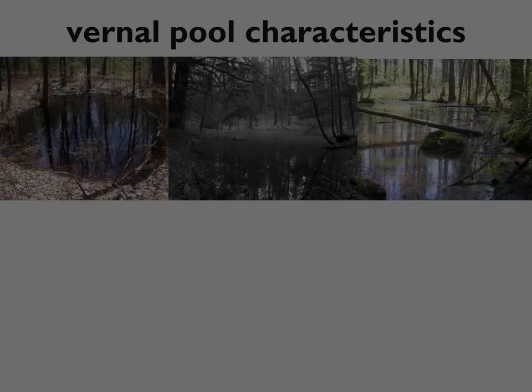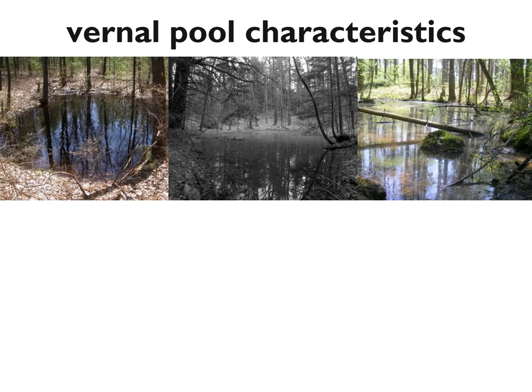Vernal pools vary widely in size, shape, and appearance. Some have sphagnum moss and blueberry shrubs growing out of them; others have no vegetation whatsoever. Some might be 10 feet wide and others might be 100 feet wide. There's quite a bit of variability, but they all share a set of characteristics. The first is that they're temporary and seasonal — eventually they dry up. Some pools dry up every summer; other pools might dry up only every third, fourth, or fifth year during times of drought, but eventually they become dry depressions. Their time of highest activity is the spring.